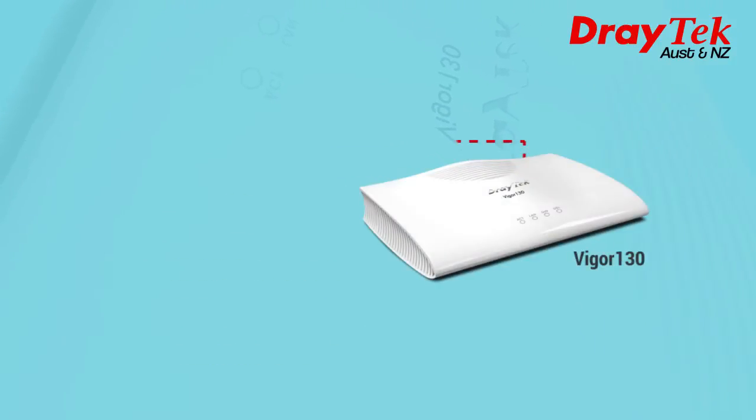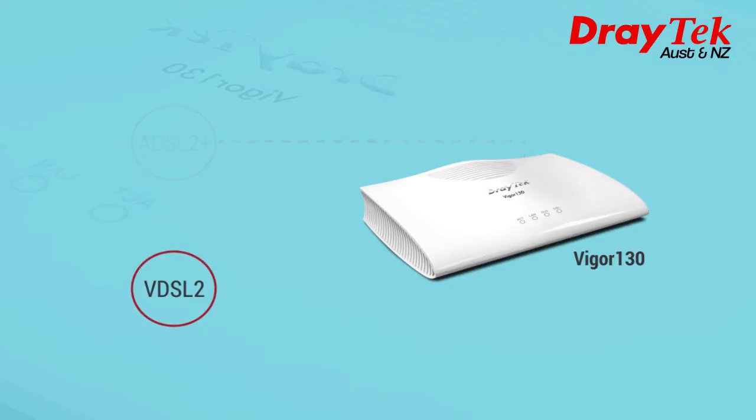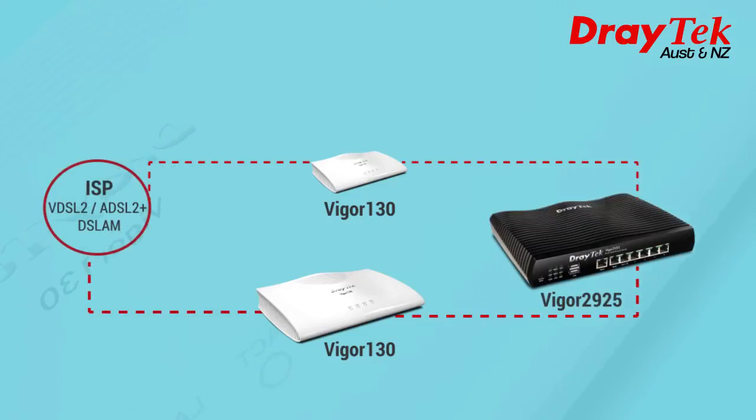It is backward compatible with an existing ADSL2 Plus line if VDSL2 is not yet available. When VDSL does become available, you can simply switch from ADSL2 Plus to VDSL2 in the Vigor 130. The Vigor 130 can also be used as a VDSL bridge modem to interface broadband routers equipped with an Ethernet WAN interface to VDSL2.